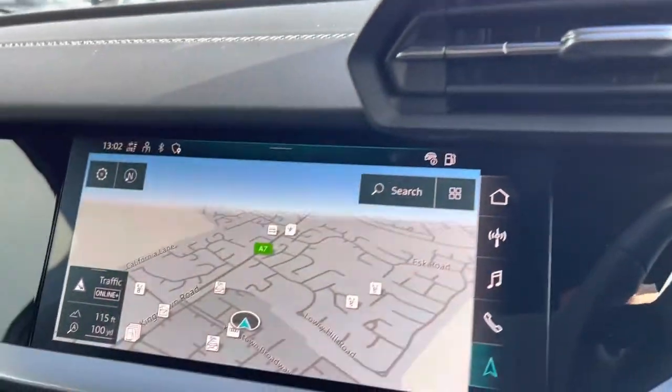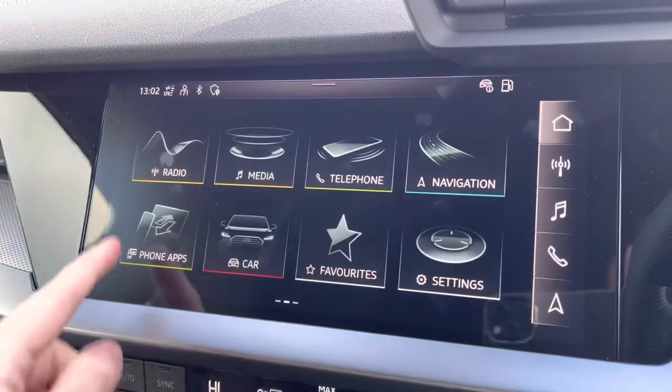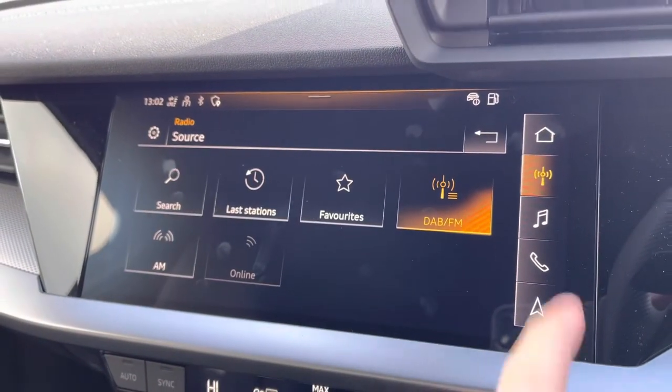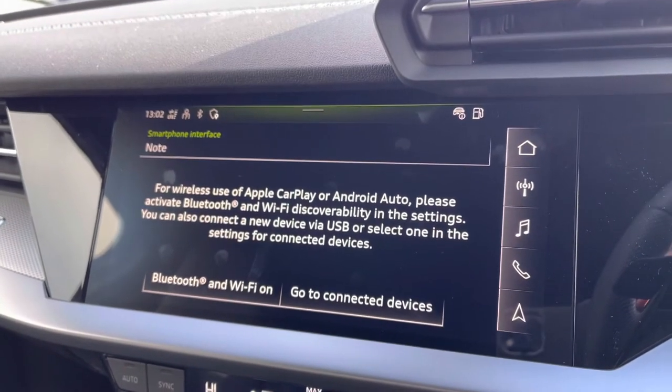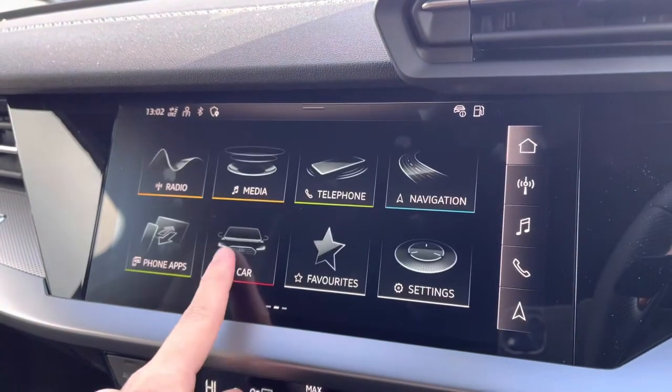Moving to your central touch screen display — on here you've got sat-nav navigation, perfect for venturing out and about. You've also got your radio including DAB, AM and FM with a wide selection of channels. You've got Apple CarPlay — I've linked a video previously on how to set this up, it's nice and easy to do. It allows features such as Spotify, navigation, calls and texts.